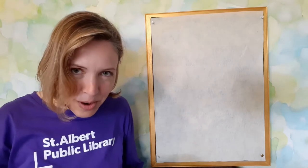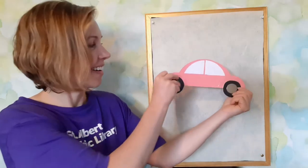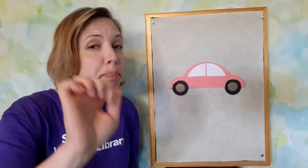Now we're gonna go for a ride in the pink car. Driving around in my little pink car. Beep, beep, beep, beep, beep.